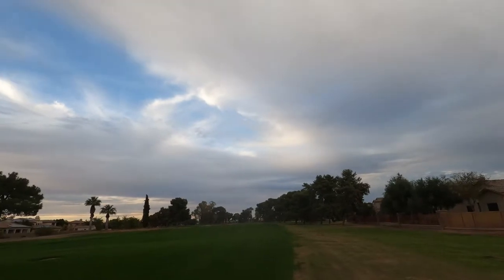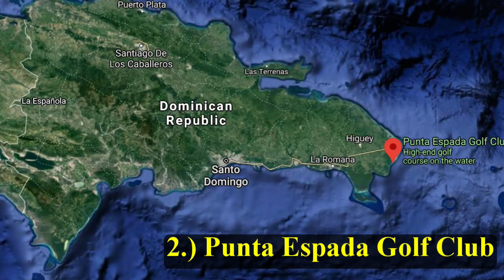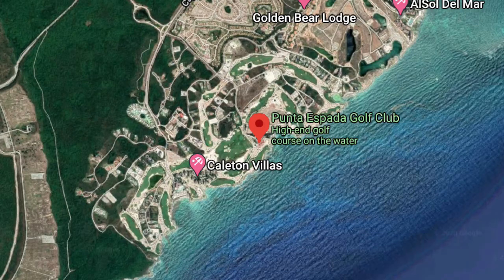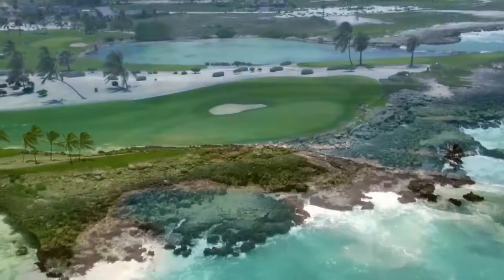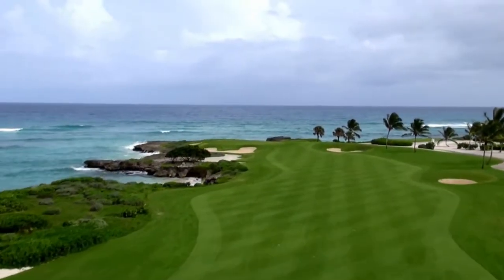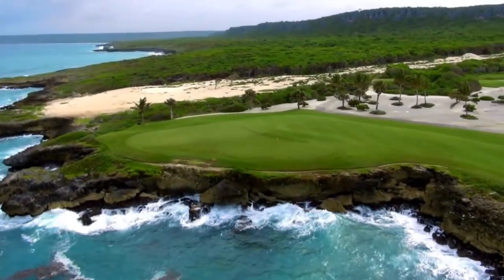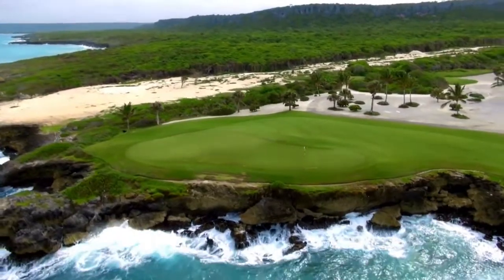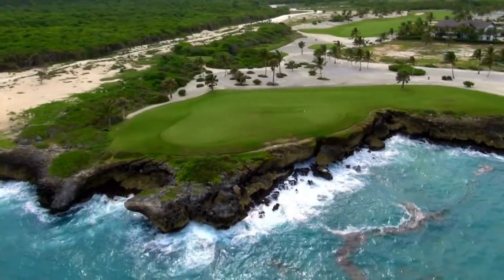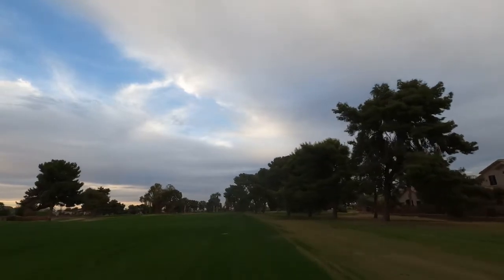We're at our number two golf course for this list: Punta Espada Golf Club. This beautiful Jack Nicklaus course stretches 7,396 yards for a par 72 and opened in October 2006. It is one of three Jack Nicklaus design courses developed in the Dominican Republic. It has been named and ranked by Golf Weekly as the best golf course in the Caribbean and Mexico. An absolute incredible golf course right there on the water.